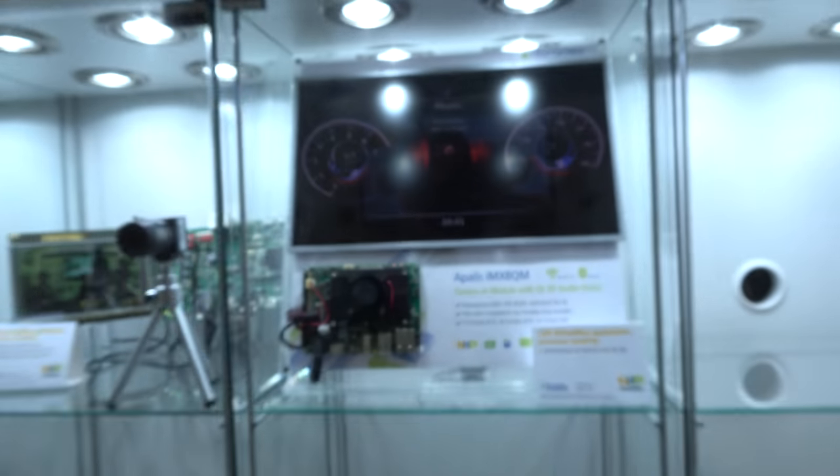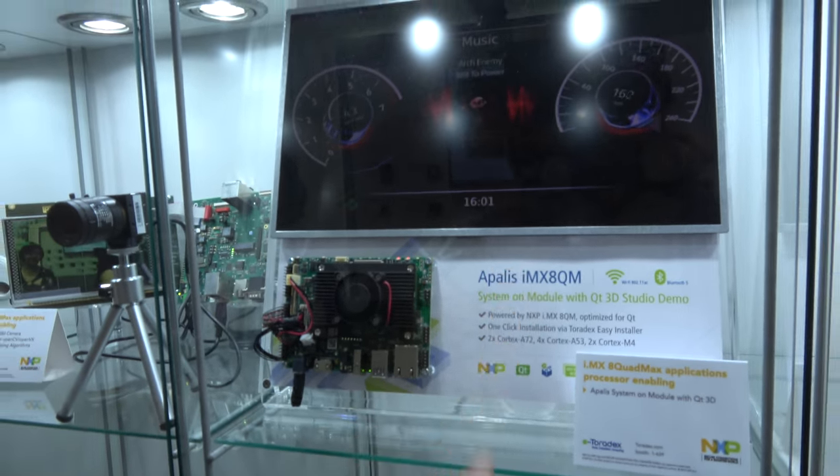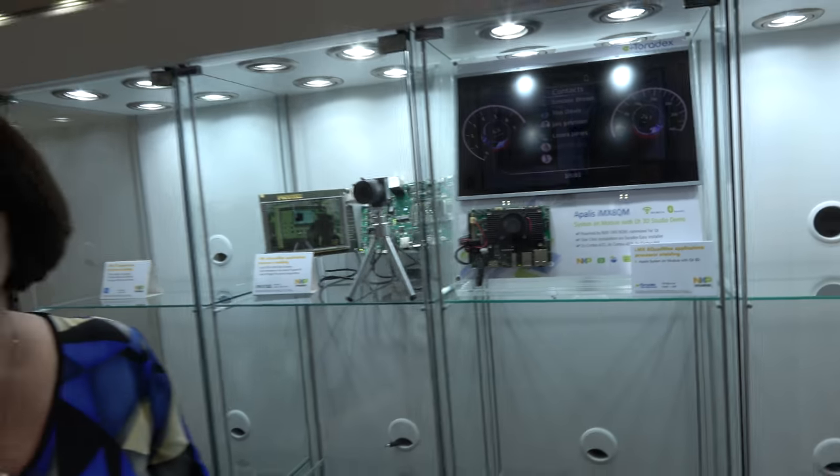Over here there was an i.MX 8QM too — that's the Quad Max. That one has two Cortex-A72s, four A53s, two GPUs with vision extensions, a DSP inside, multiple display controllers, and camera inputs.